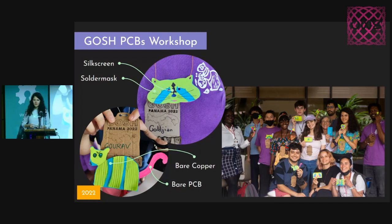Has anyone here heard of GOSH? GOSH stands for Gathering of Open Science Hardware. And this is the first open science event that I participated in in person — it was last year. And I even got to facilitate an art and science unconference session.